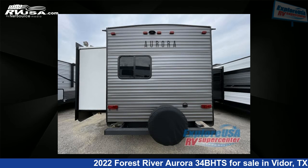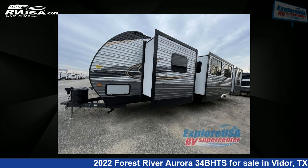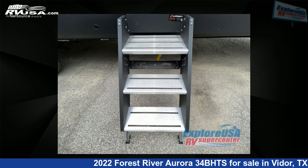This new Forest River is 38 feet 0 inches in length and features three slide-outs, sleeps eight, and 44 gallons fresh water capacity. The floor plan layout of this travel trailer features bunkhouse, front bedroom. For more information and pricing on this unit, and to see all units available for sale by Explore USA RV Supercenter, Beaumont, TX.